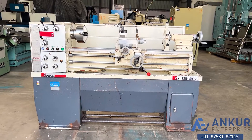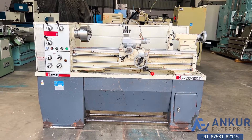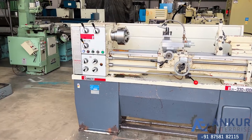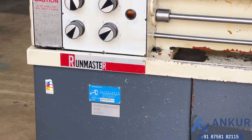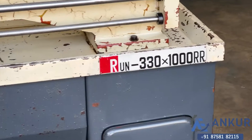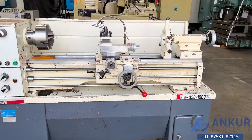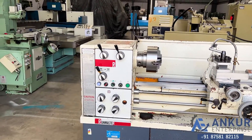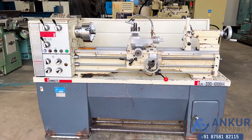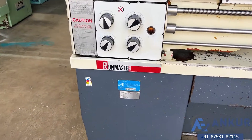This is a tool room lathe machine in excellent working condition. The make of the machine is Remt Master Taiwan and the model is Remt 330 x 1000 RR. You can see the condition of the machine. The year of manufacturing is 2006.